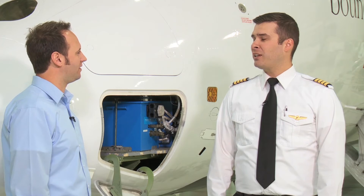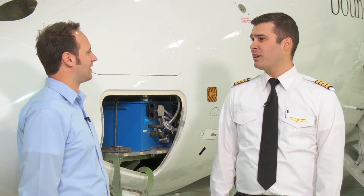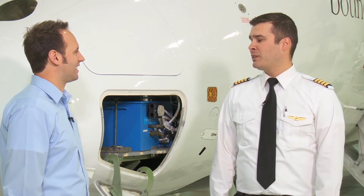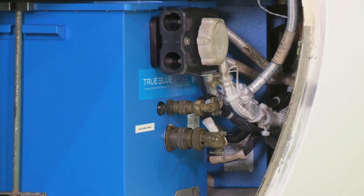It certainly gets cold out here in Canada, especially in the Northern Territories. How does that affect your operations with this battery? Here in Canada, we're constantly dealing with colder temperatures in the winter, and it is nice with these TB44 batteries where we have several ways in which we can actually warm them up. Previously, as pilots, we would sometimes physically remove the battery from the aircraft and bring it inside overnight, or plug the battery in. With these new batteries, we're given the option to heat them on our preflight inspection or do it from the cockpit as well.